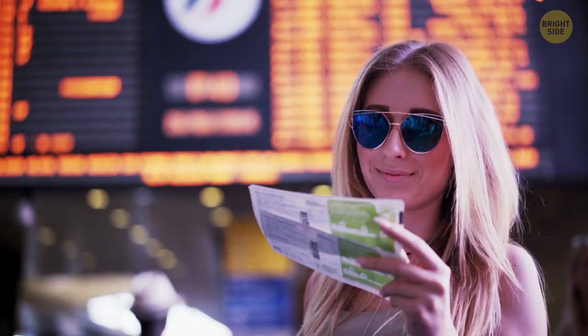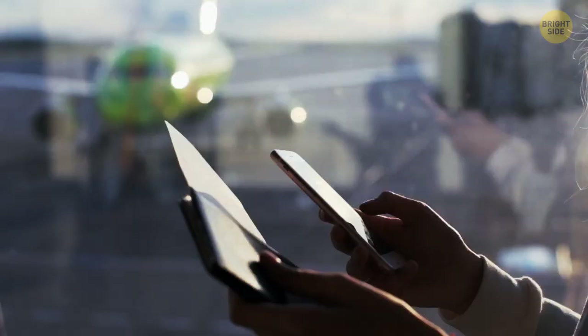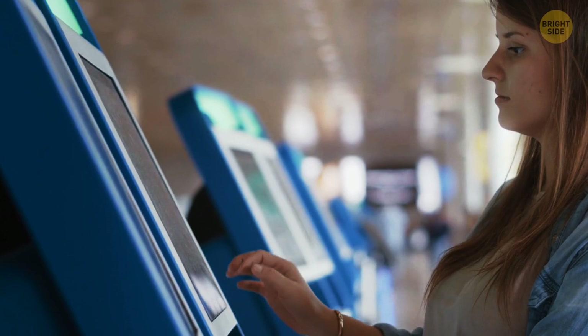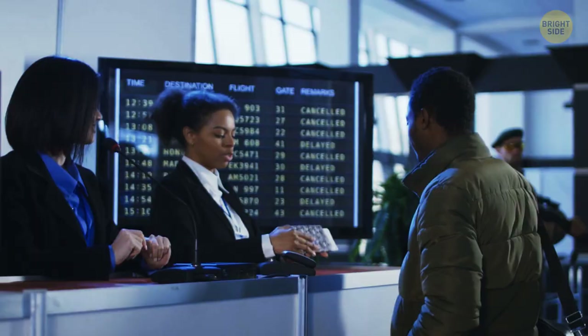If you're flying economy class and don't like it, check in online and look at the seating options about four days before your flight. It's around that time that airlines typically start upgrading seats, and you might get an upgrade to business class for a small fee or even for free. You can also ask for an upgrade when you're already at the airport — most people forget about this opportunity, so you might just get lucky.